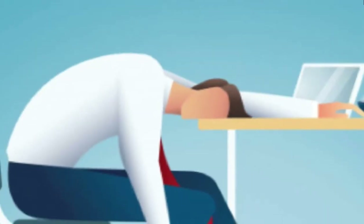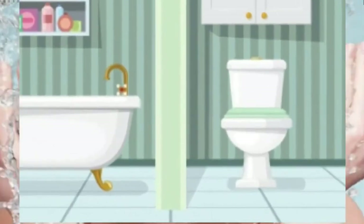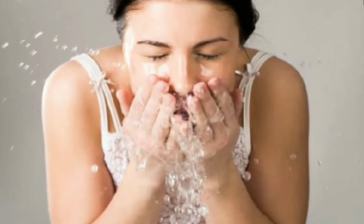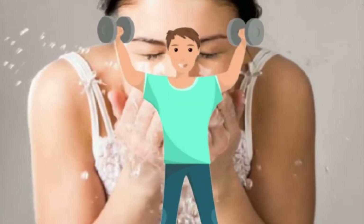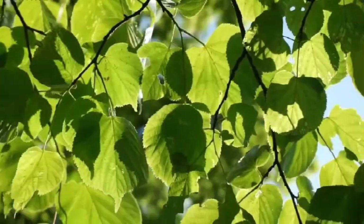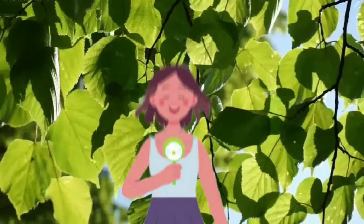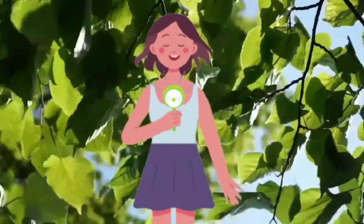7. Splash cold water on your face. If you're struggling to stay awake, go to the bathroom and splash cold water on your face. This quick and simple hack can re-energize you and provide a much needed pick-me-up. Step outside after you splash your face if it's a breezy day — the cool air against your face can increase your alertness.